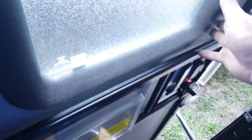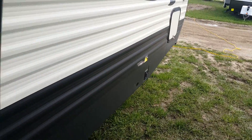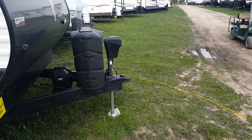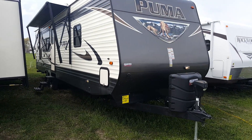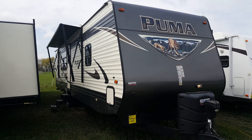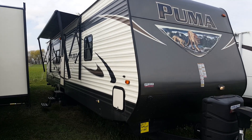Again, this is the 2017 Puma 32RKTS. As mentioned, it is a demo model so it does come with full factory warranty, but it is at a reduced price with some significant savings. It is in stock and can be viewed at any time at Campit RV here in Stratford. My name is Jonathan Allum — thanks for watching our video. Stop in at any time and one of us would be more than happy to show you through. Have a great day.